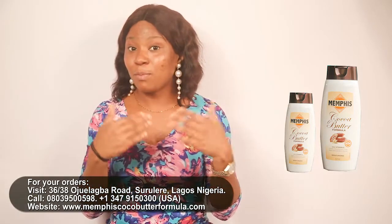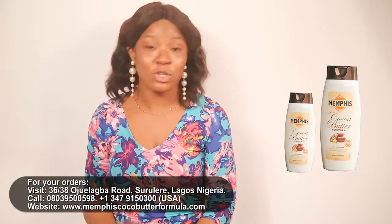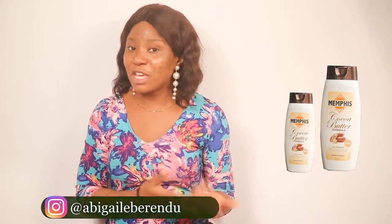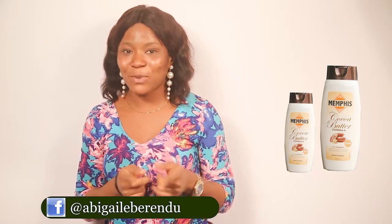You can rush out to any supermarket close by and get yours, or reach out to the distributors with the number on your screen. You can also follow me on Facebook and Instagram at Abigail Iberindu, and please subscribe to our YouTube channel. Thank you for watching, bye!